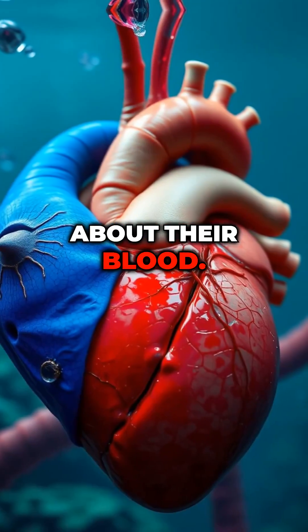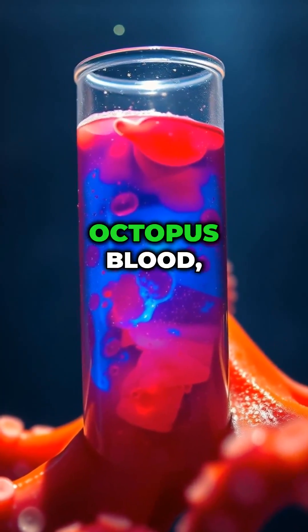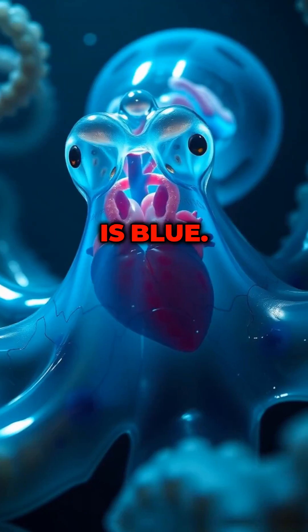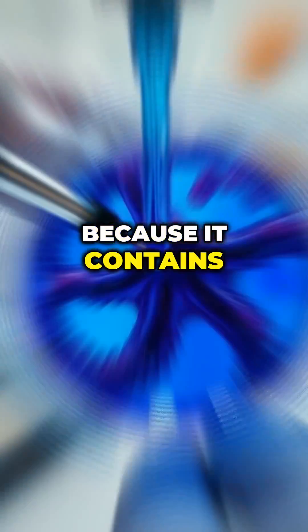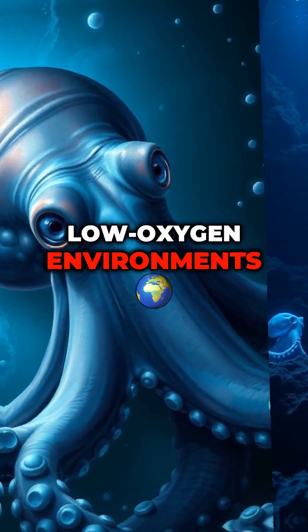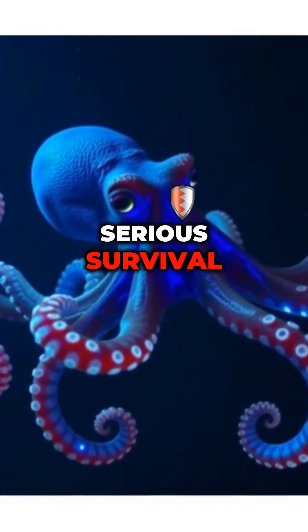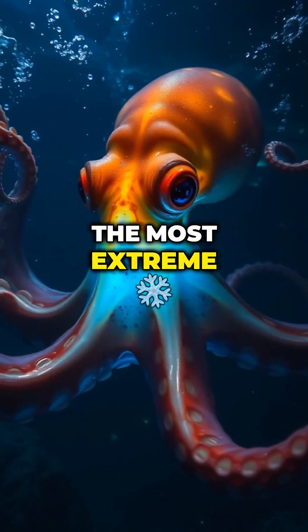Now, let's talk about their blood. Human blood is red because it contains iron-rich hemoglobin. Octopus blood, on the other hand, is blue — because it contains copper-based hemocyanin, which works better than hemoglobin in cold, low-oxygen environments like the deep sea. This gives them a serious survival advantage in some of the most extreme places on Earth.